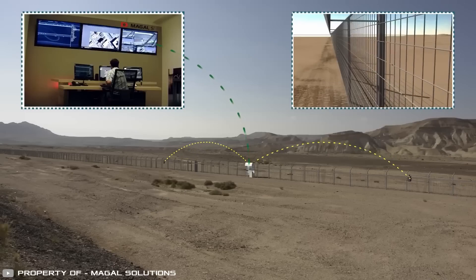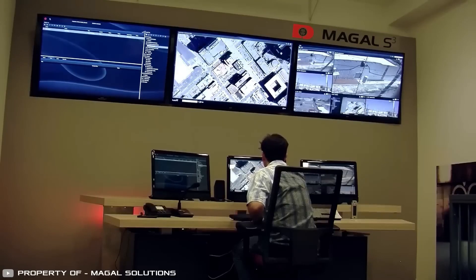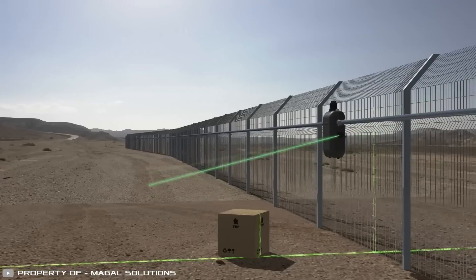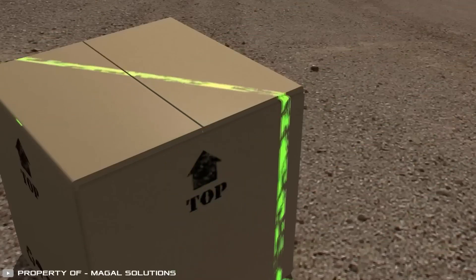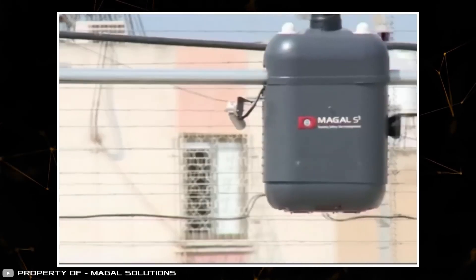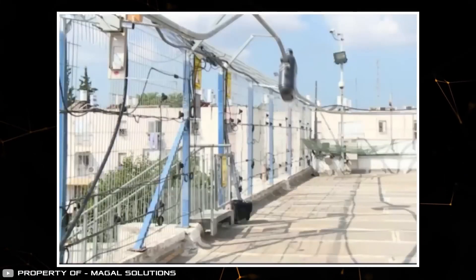There are two modes for patrolling. In the first mode, the device constantly moves around the perimeter at a set speed. In the second mode, it takes the position programmed according to instructions received from the command sector. The application area of the robot is quite wide: oil and gas facilities, energy objects, bridges, and other areas with large perimeters.